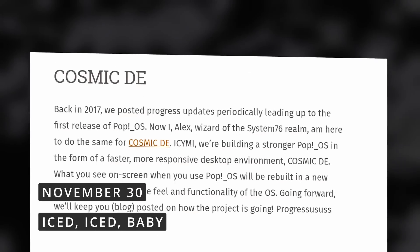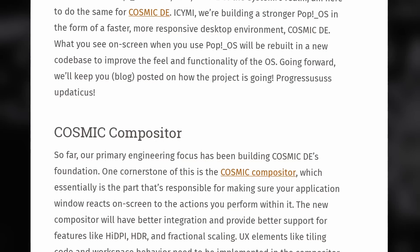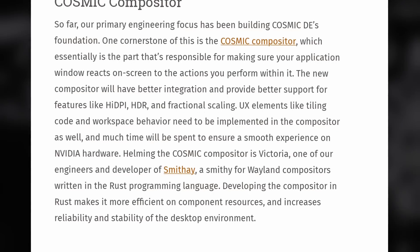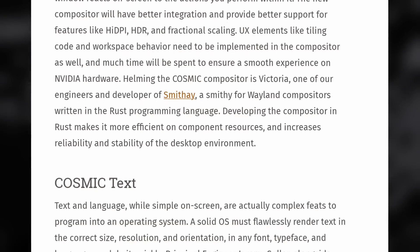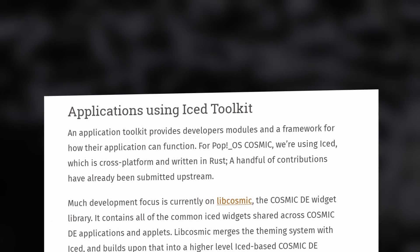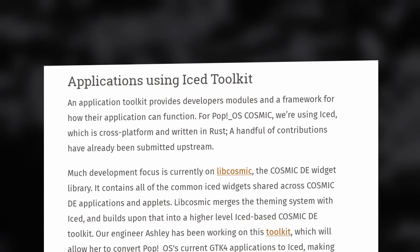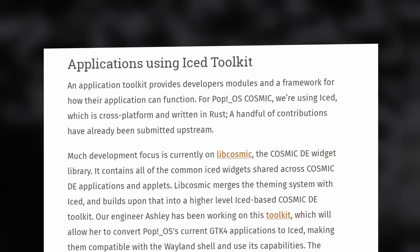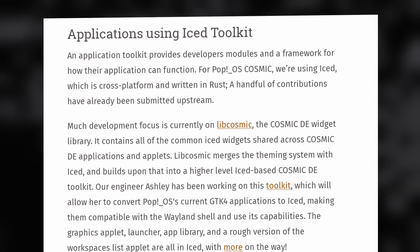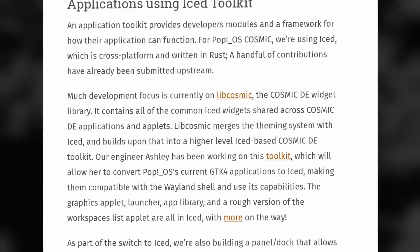System76 unveiled a lot more details about their future COSMIC desktop environment, set to replace GNOME in Pop!_OS. They've done a lot of work on a compositor which provides support for HDR, high DPI, and fractional scaling. They're also working on COSMIC Text, a text rendering engine to improve how fonts look on COSMIC applications. They also worked on libcosmic, their equivalent to libadwaita — a library that contains all the widgets applications can use, like buttons, checkboxes, menus, or pop-ups. It uses the Iced toolkit and will be used to convert existing GTK4 applications from Pop!_OS to COSMIC applications.